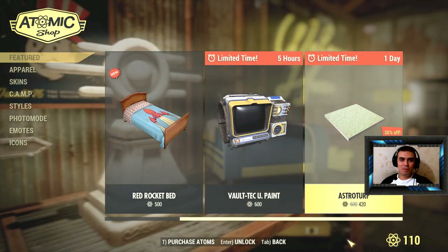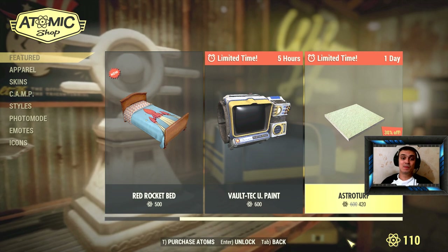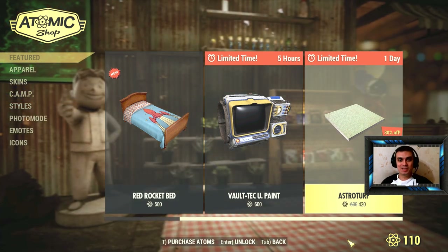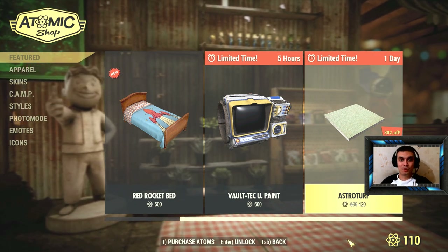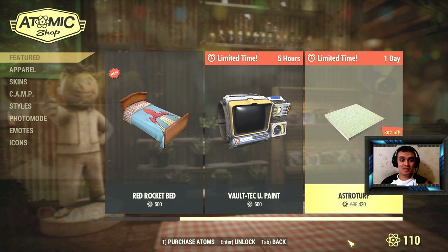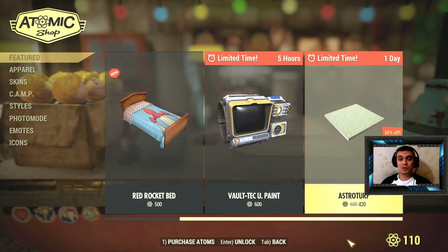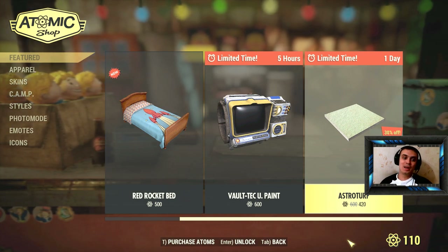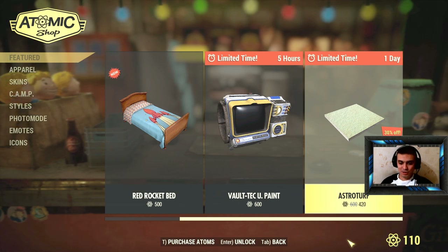Hey, what's up Z Clan and everybody else — welcome to my Fallout 76 Atom Shop limited time video. Since I'm logging into this game on a daily basis, I'm gonna be uploading a video like this as soon as I see the time-limited items in the Atom Shop, so in case you haven't or you don't plan to log in and you see something you like, you might wanna jump on.